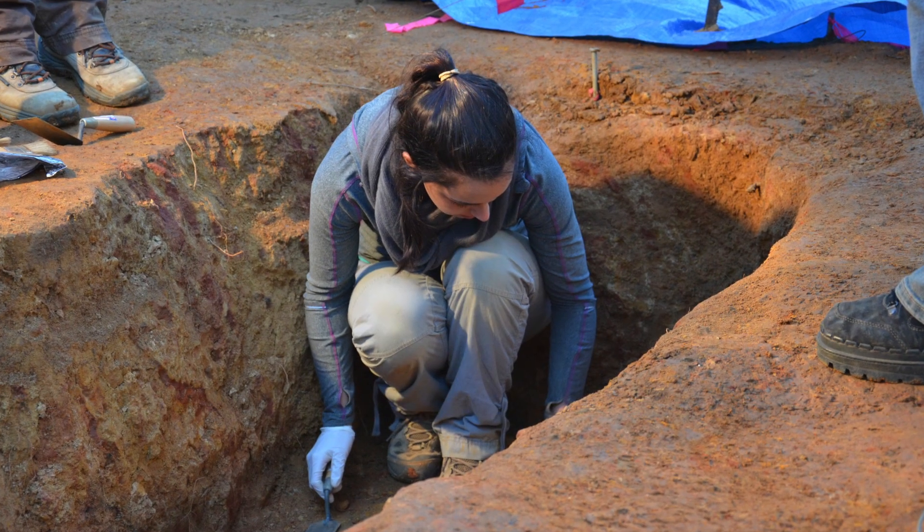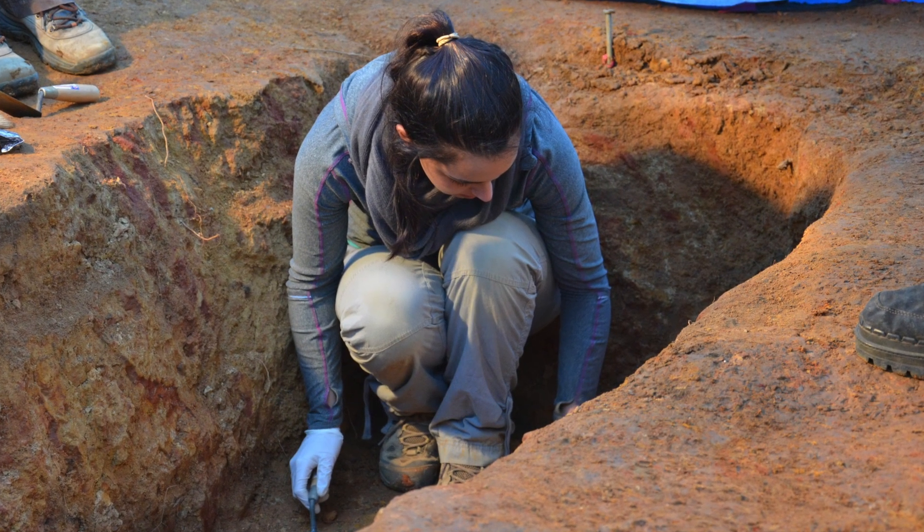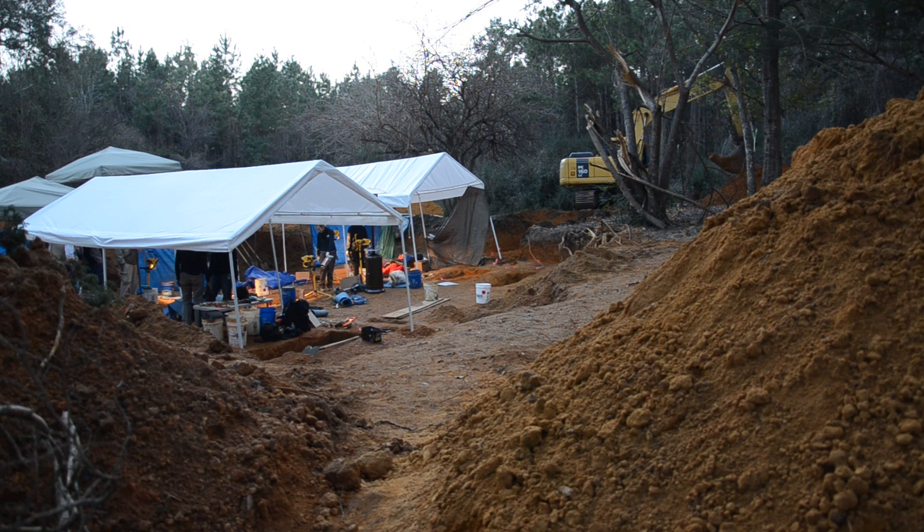The team is continuing to search for additional DNA reference samples to ultimately match the boys with their families.